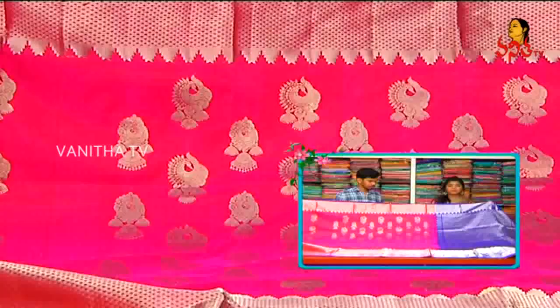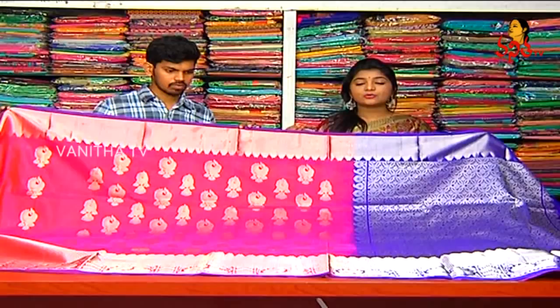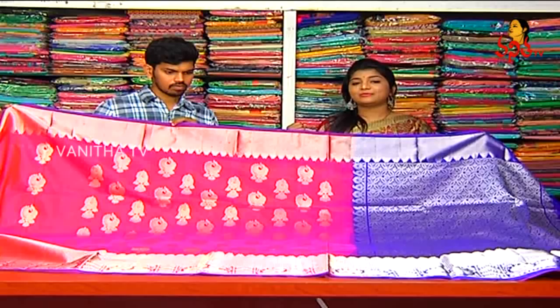The cost is 14,140 rupees. We also have a pure color variety with different designs, and because we have the same choice. The latest varieties are available in Vijay Brothers. Let's see how the sari is. Next sari, madam.